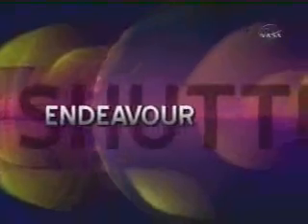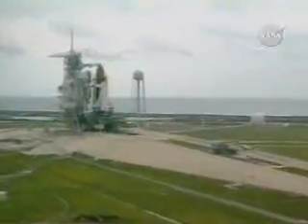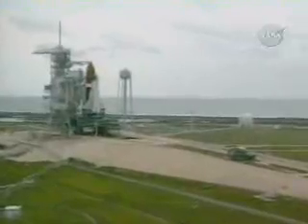Space Shuttle Endeavour joined NASA's shuttle fleet in 1992 and quickly set a high mark of achievement and exploration. The orbiter served as a service station on its first flight when its crew rescued a stranded Intelsat-6 communications satellite.